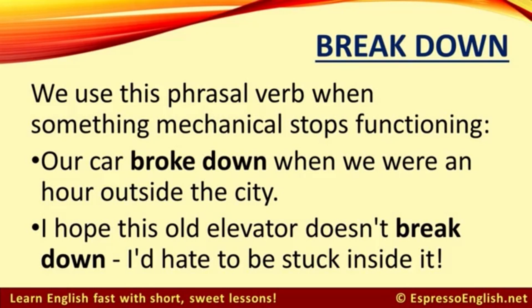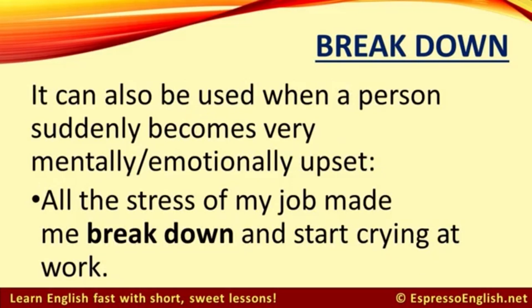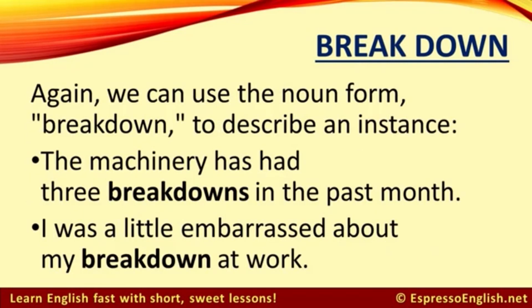Let's look at 'break down.' We use this phrasal verb when something mechanical stops functioning. For example: our car broke down when we were an hour outside the city. I hope this old elevator doesn't break down — I'd hate to be stuck inside it. It can also be used when a person suddenly becomes very mentally and emotionally upset — for example: all the stress of my job made me break down and start crying at work. We can use the noun form 'breakdown' — for example: the machinery has had three breakdowns in the past month. I was a little embarrassed about my breakdown at work.